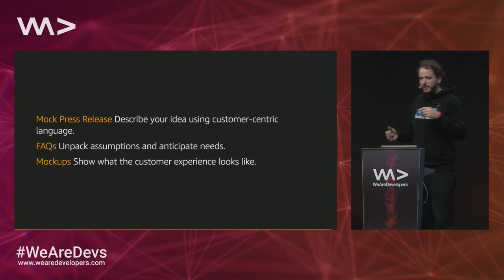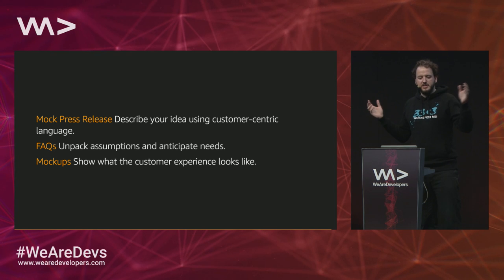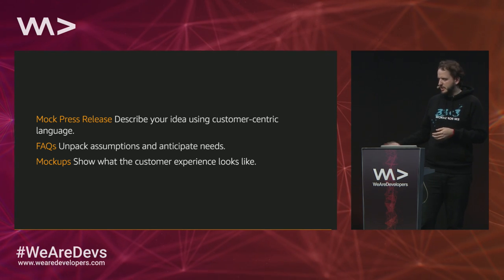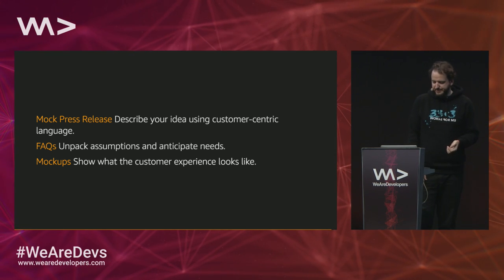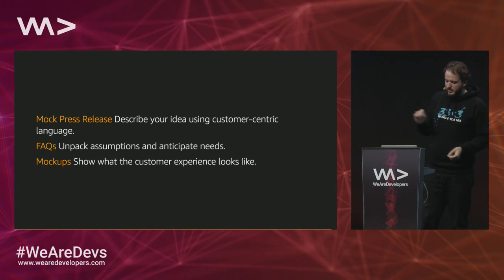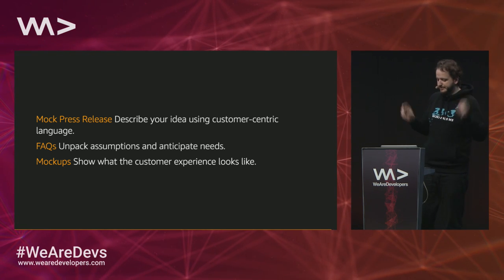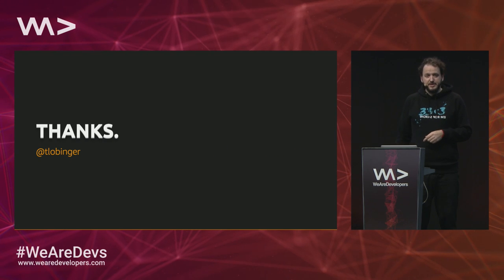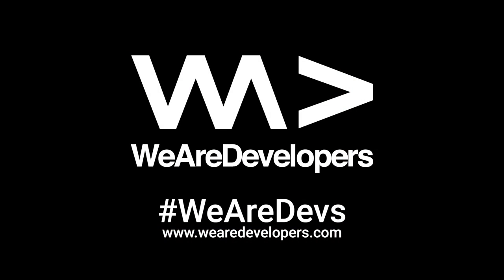So the idea we have as a mechanism for running projects at Amazon: we start with a mock press release describing the idea in customer-centric language; we add FAQs to unpack assumptions and anticipate additional needs like resourcing or things not yet invented; and we have mockups to describe what's going to happen and how it feels. If you want to know more, find me or Google 'working backwards' and Werner Vogels — he's our CTO — who wrote a blog post about it in 2006 describing the steps and the idea behind this process. And that's it. Thank you.